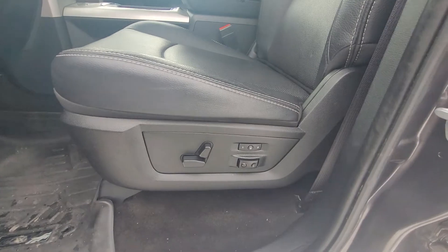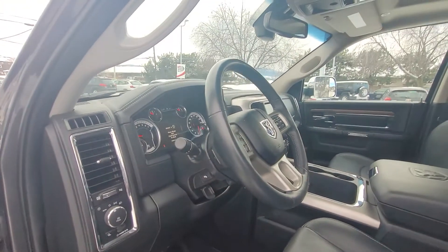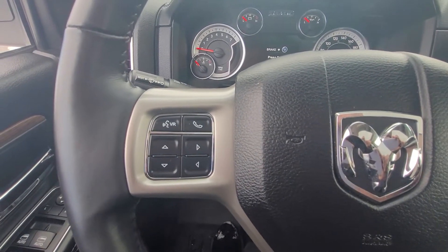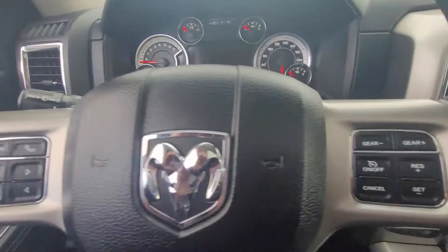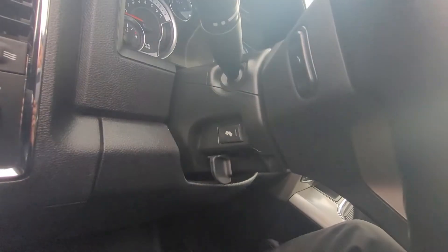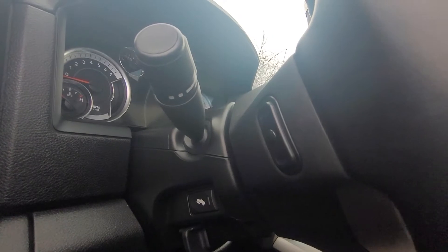Coming down here we have our power driver's seat with two memory settings, and all of our light controls. Starting at the steering wheel, we have all of our information and audio controls right there, as well as our hands-free Bluetooth calling. Over here we have our cruise control and some trailer tow functions. We also have a tilt and telescopic steering wheel, power adjustable pedals, and up here is where you scroll through your different audio sources.